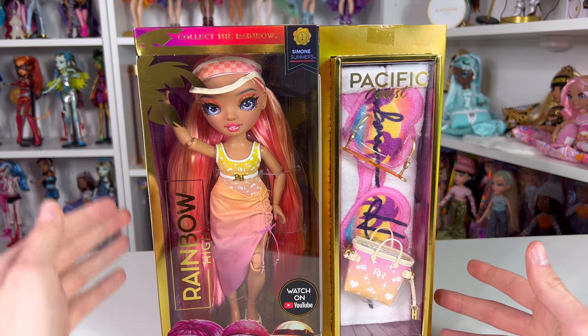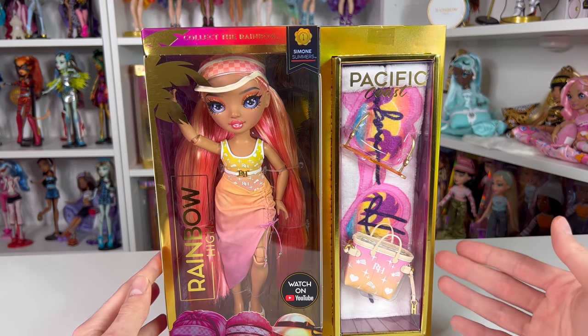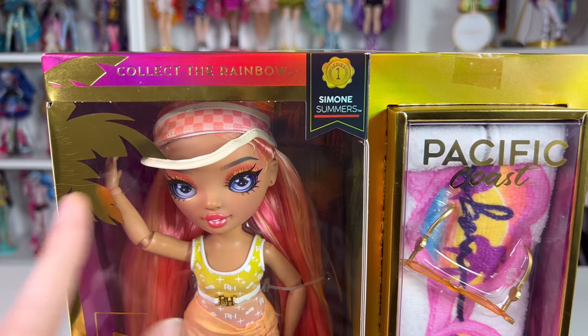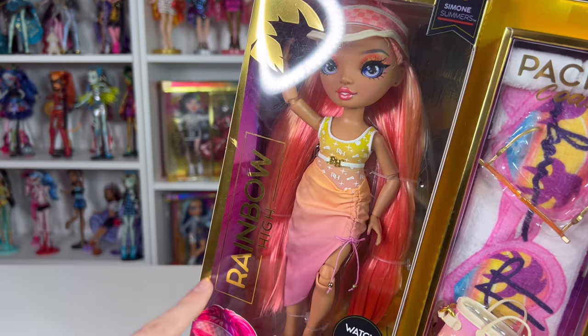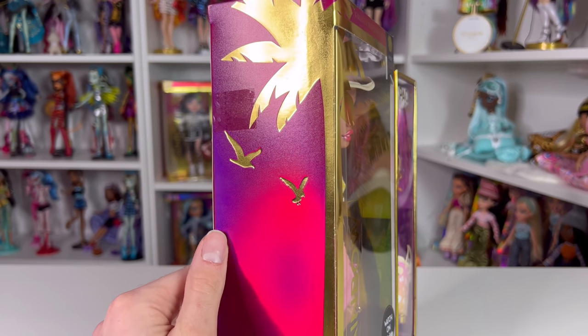Just like the other Pacific Coast dolls, she comes in the square box instead of a rounded edge one. You get the doll in the middle and her little beach accessories on the side. On the top it says 'Collect the Rainbow' and 'Series One Simone Summer.' On the side it says Rainbow High in a gold metallic font and there's a gold palm tree.